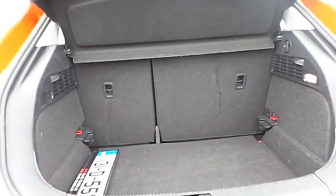Plenty of boot space in the rear, and the seats fold in a 60-40 split to give you a nice bit of extra storage room when needed.